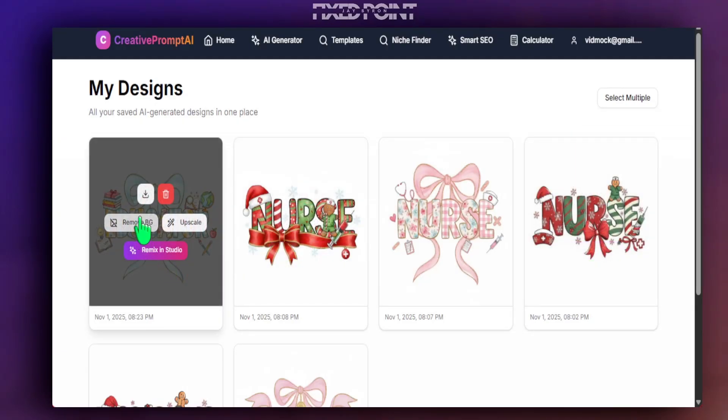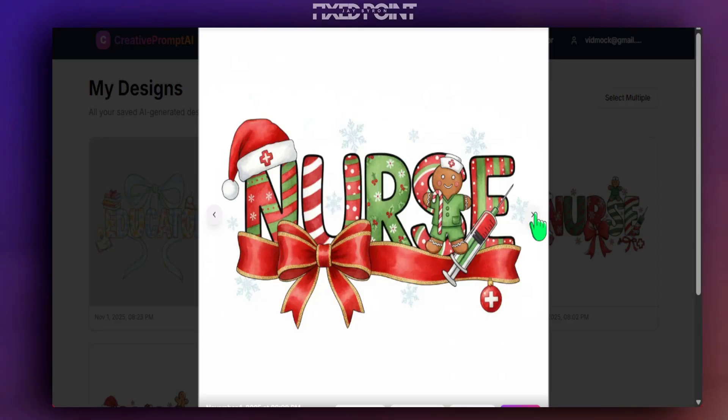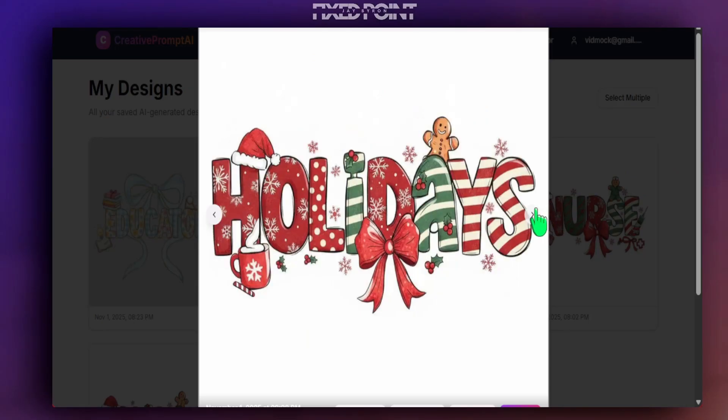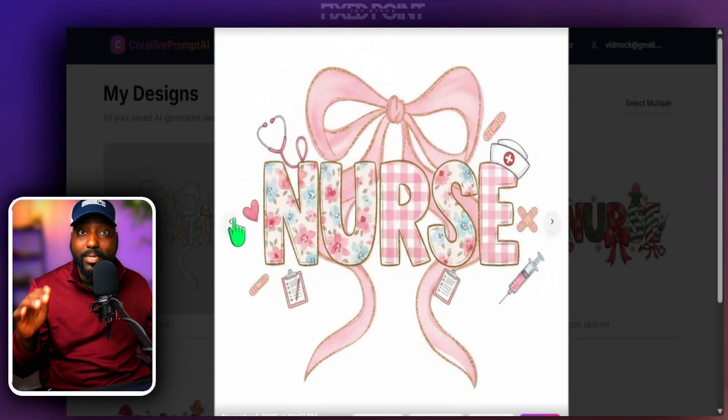I was able to create some really great products from this new update, and I want to share with you how you can start creating these types of designs as well and help you start selling better on Etsy. I want to share this all with you coming up next.